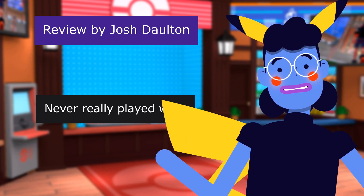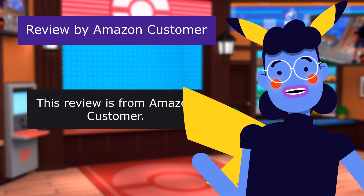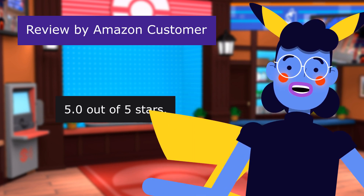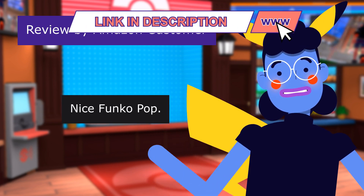Never really played with. This review is from Amazon Customer. My daughter loved this. 5.0 out of 5 stars. Nice Funko Pop.